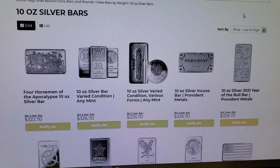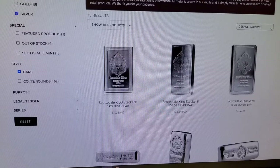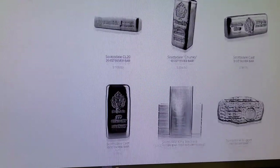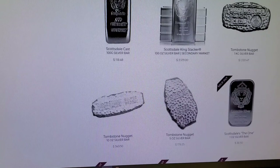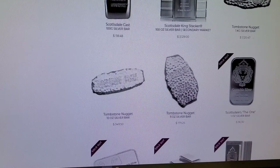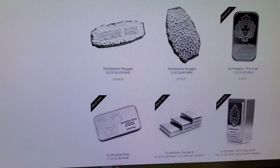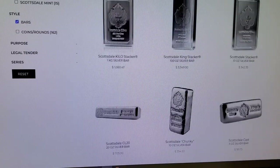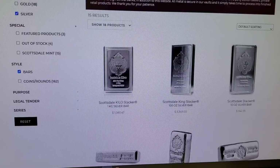There is one site that some of you may not know about — if you've been stacking for a long time, you're going to know these guys — and that's Scottsdale Mint. They have a lot of availability. You would have seen on the table this tombstone bar right here. This is a great bar. You can still see some sold outs, but for the most part you can find a lot of silver on this particular site, especially if you're looking for bars.